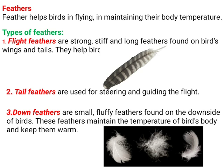First, let's look at flight feathers. These are strong and long feathers found on a bird's wings and tail, and they help birds in flying.